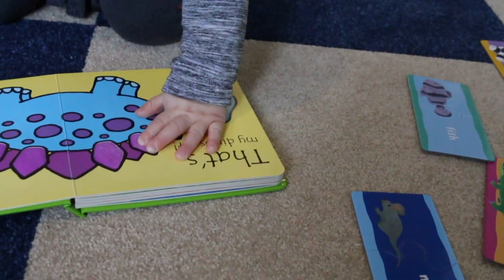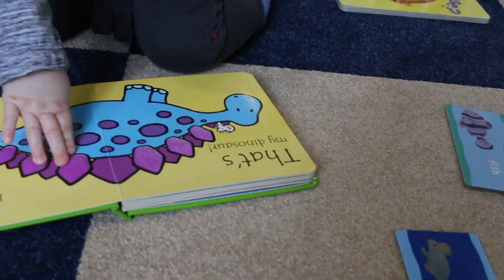My 13-month-old Jacob particularly loves these books, especially for that payoff at the end. He always flicks the pages really fast to get to that moment at the end when we go, 'Oh! That's My Penguin!' He gets very, very excited. It's super cute.